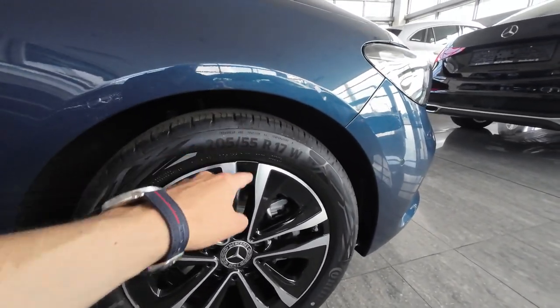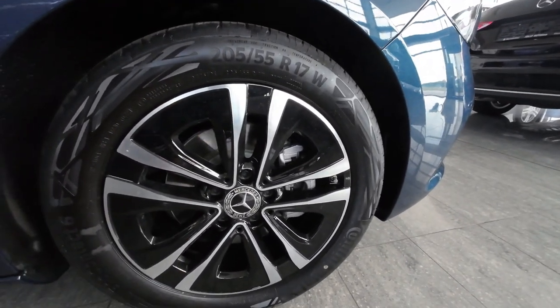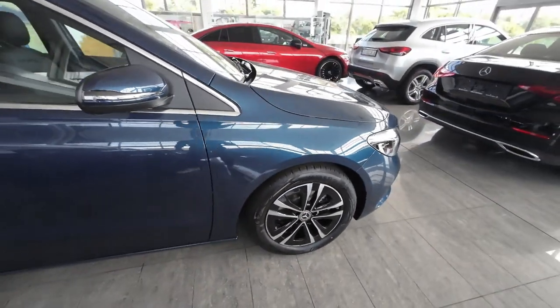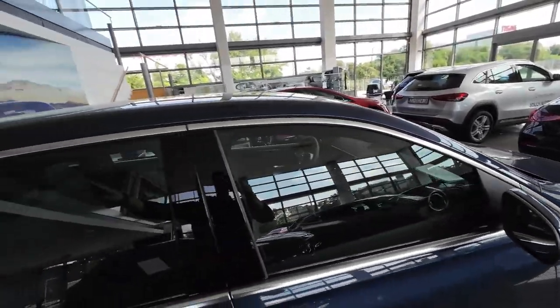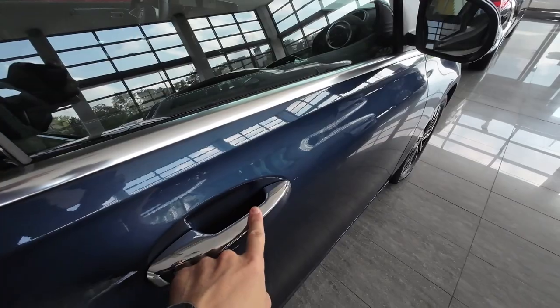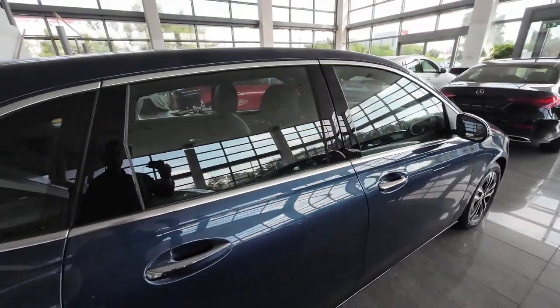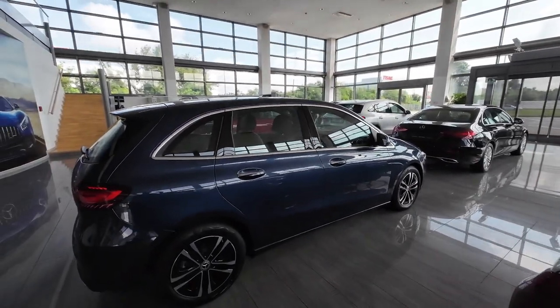On the passenger side profile, a word about wheels and tires: 17-inch diameter with Continental tires and a really nice two-tone wheel design. Moving along, you can see chrome elements all around the windows and chrome door handles, plus the keyless-go system on this model.